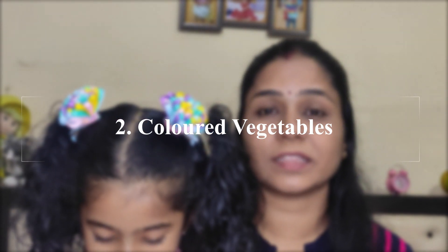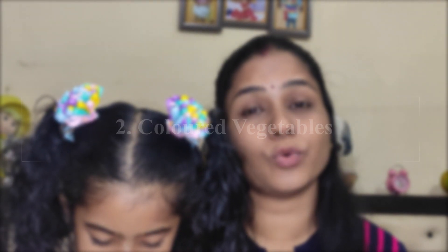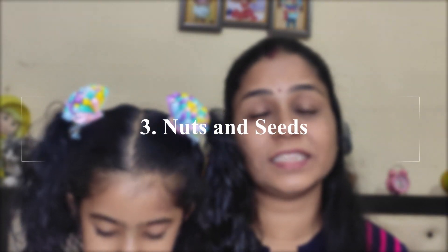After that, you can use colored vegetables like sweet potato, carrot, and capsicum. These are also rich in vitamin A, so they help improve the child's eyesight.